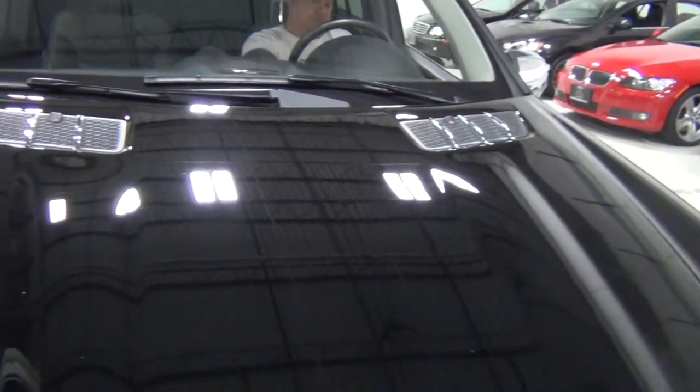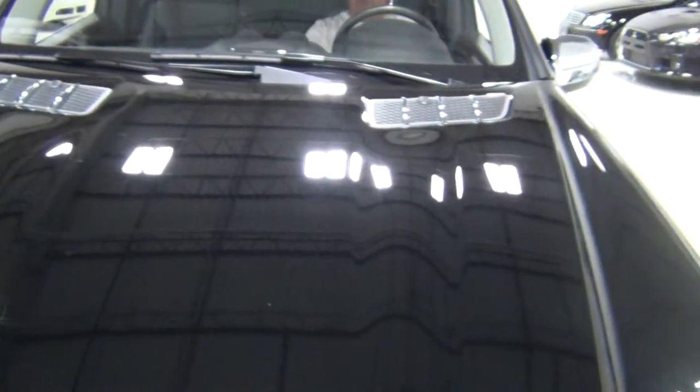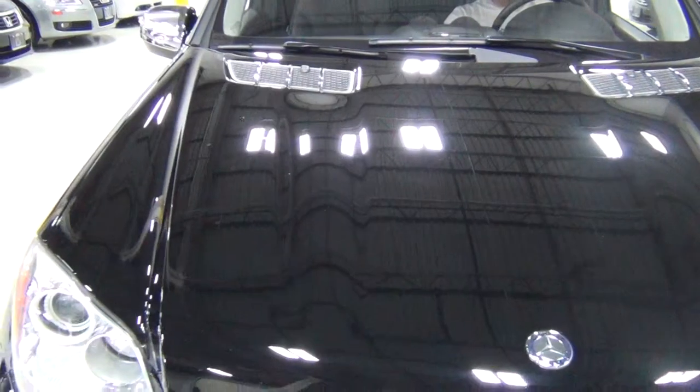The only imperfections I could find on the car — which is on every single car — are just some little rock chips on the hood, but they all have that. Every car has that, unfortunately, if you drive it.